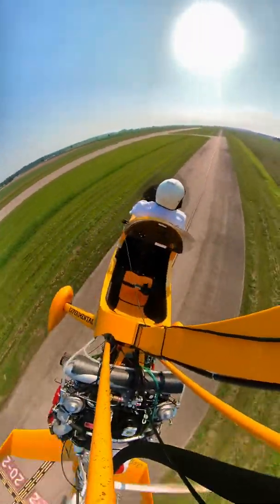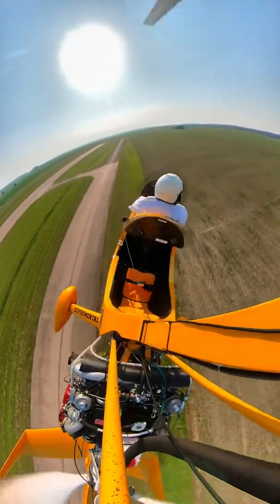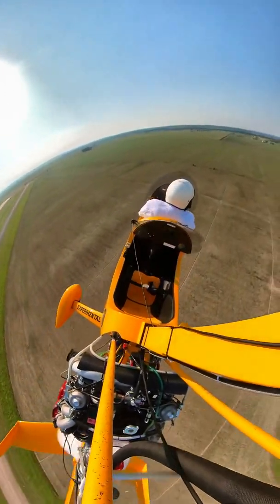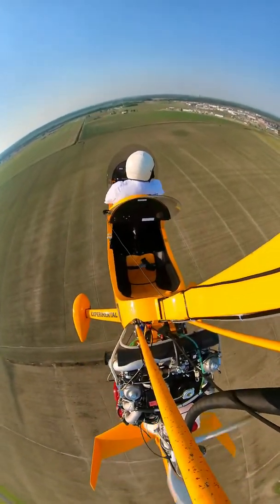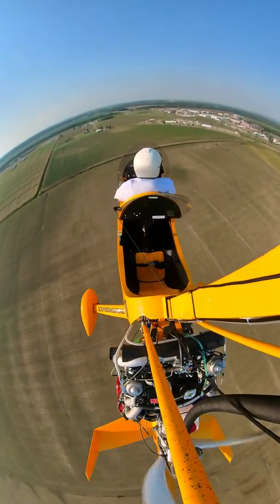We're going to stay north of 28 and let the airliner use runway 28. We'll use the north end of runway 20. Okay, we're on the downwind for runway 20. Experimental 567 Charlie Charlie is on the downwind for runway 20. We're out of traffic and will remain north of the intersection at all times.